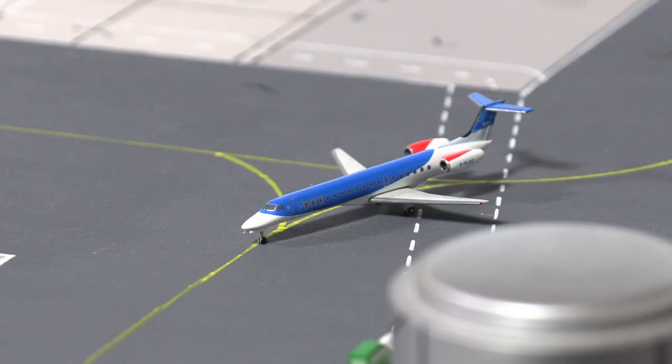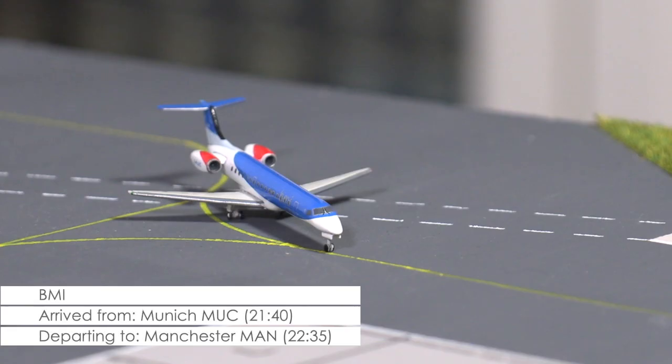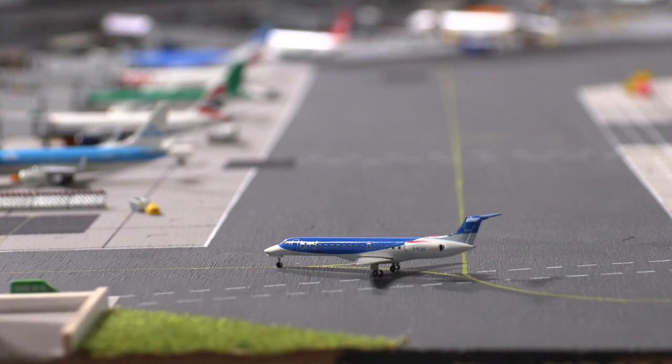Also just arrived and taxiing towards the ramp is this ERJ-145 of BMI. The airline, operating in close cooperation with Lufthansa, has recently taken over the service to Munich and will from now on be flying to the Bavarian capital.